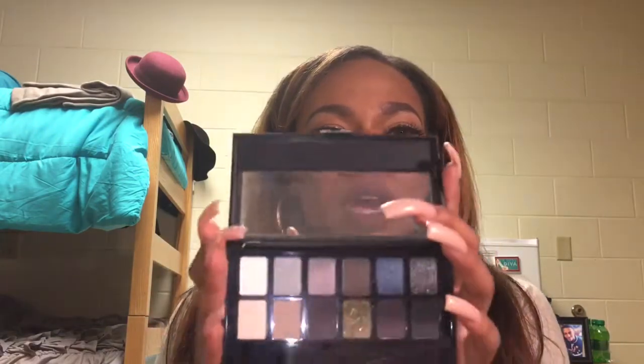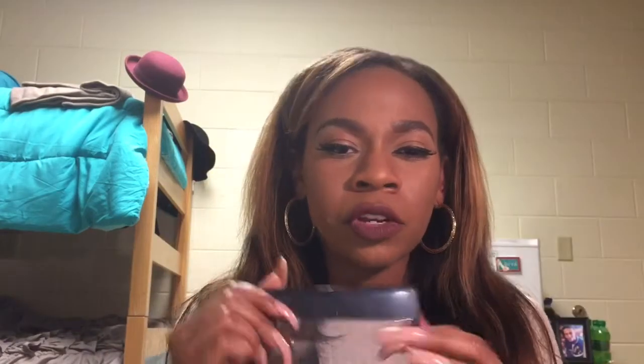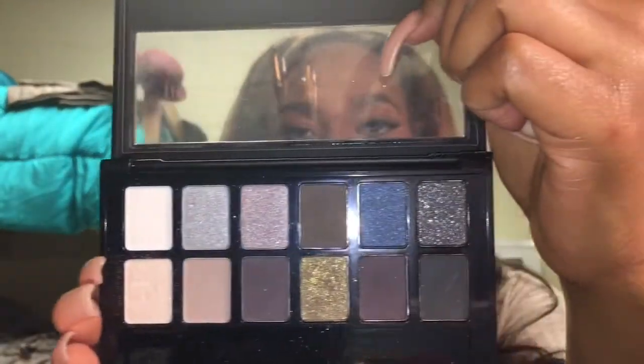The next one I got is also by Maybelline — the Rock Nudes palette. Opening this up, the Rock Nudes have more shades I'm familiar with. They also have some cool tones but they're darker, so I kind of used this when I was going out on spring break. Nighttime looks are when I want to be more smoky.